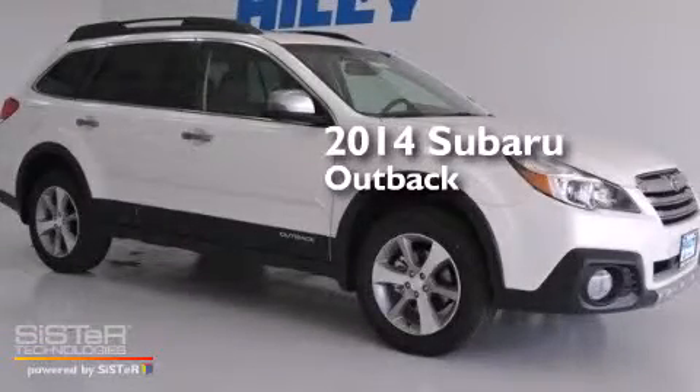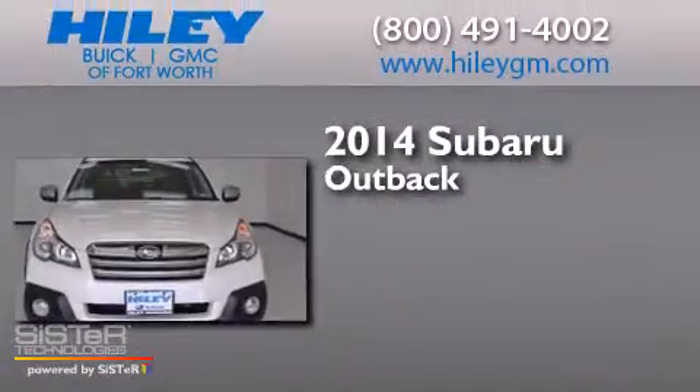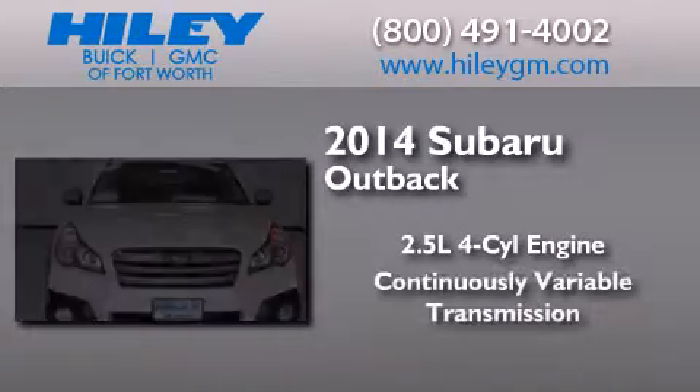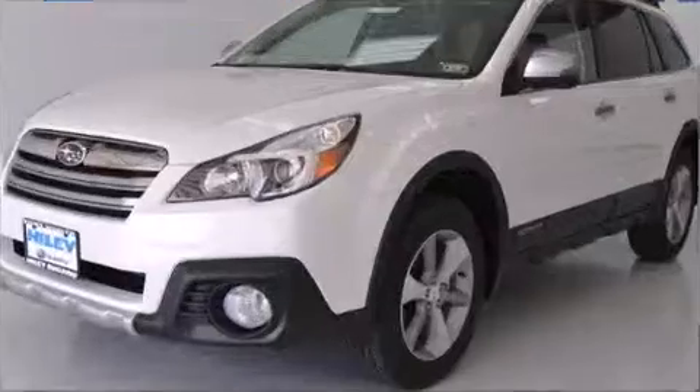This is a brand new 2014 Subaru Outback. It has a 2.5-liter four-cylinder engine, a continuously variable transmission, and all-wheel drive.